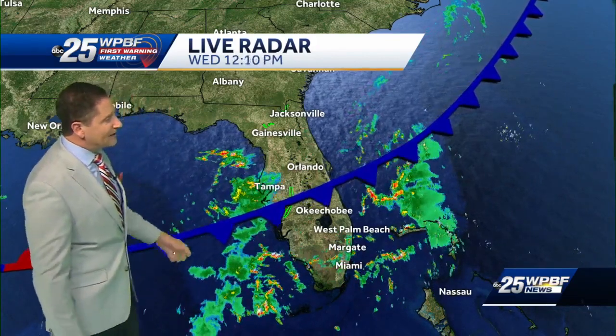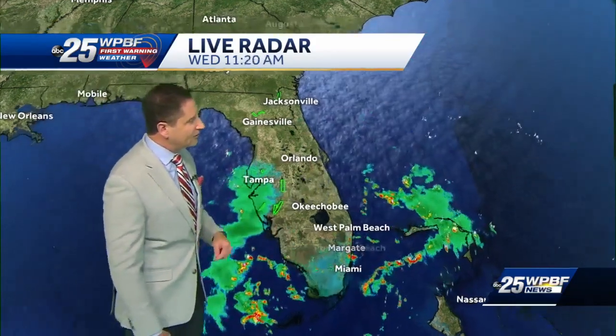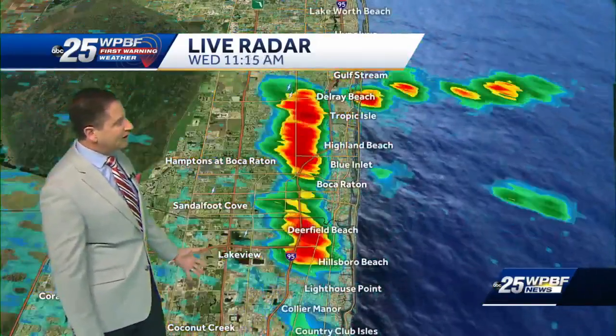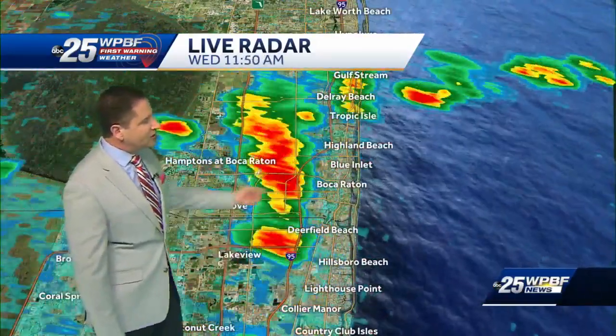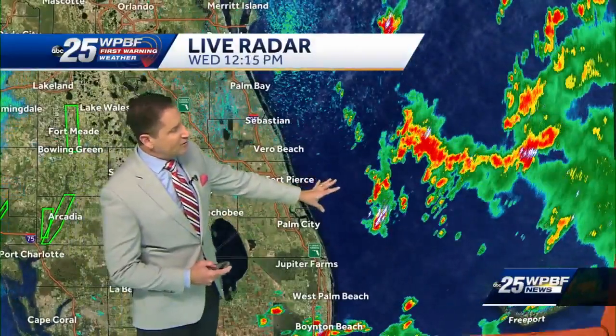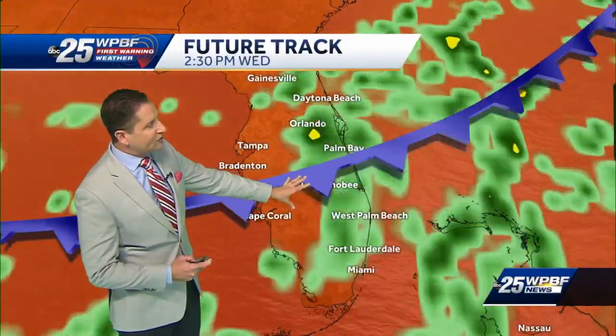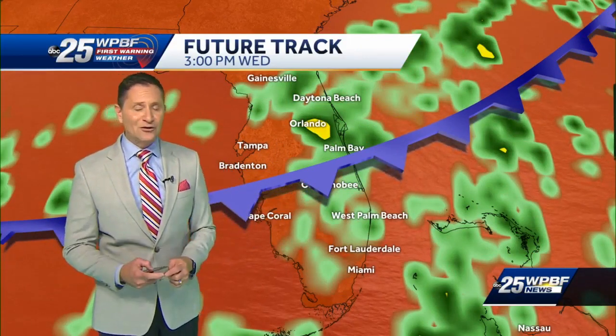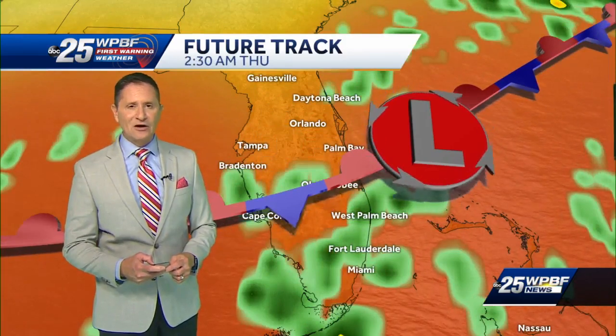Here's a look at that front dropping down through Florida, almost into the northern parts of our viewing area. There's no cold air on the way, but it's really stirring up the atmosphere and giving us higher chances for rain. We've got a few showers and storms already developing down through Deerfield Beach, down through Boca, up around Delray and off to the east — quite a few showers and thunderstorms developing.